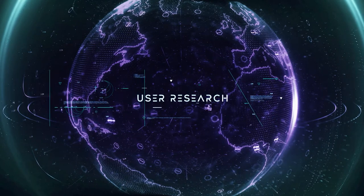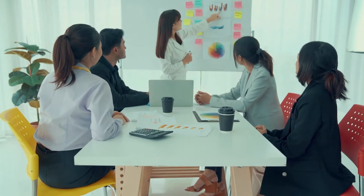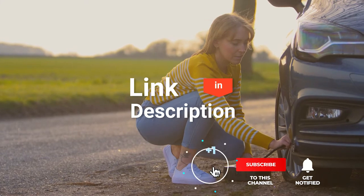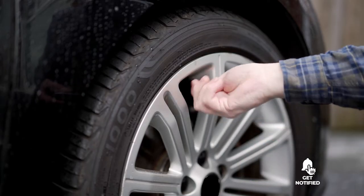We made this list based on our own opinions, research, and customer reviews. We've considered their quality, features, and values when narrowing down the best choices possible. If you want more information and updated pricing on the products mentioned, be sure to check the links in the description box below. So, here are the top five best tire inflators.